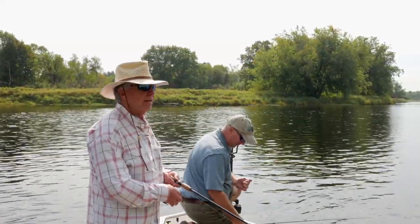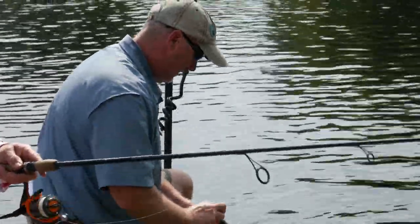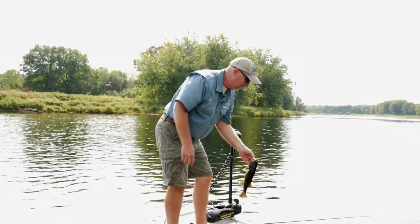Finally got one in the boat and he ate it good — about a pound and a quarter. What a pretty smallmouth. Let him go and get bigger.